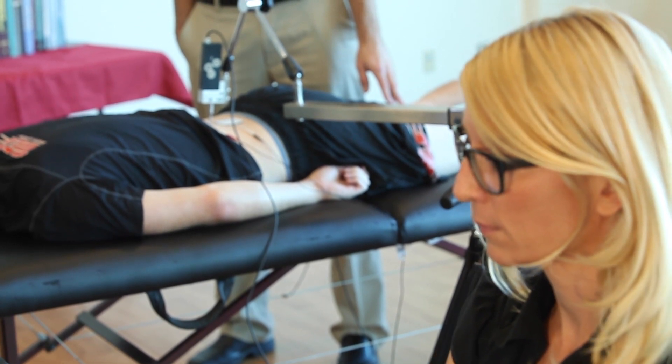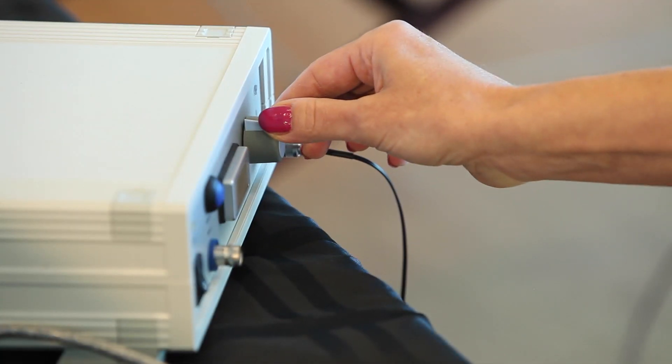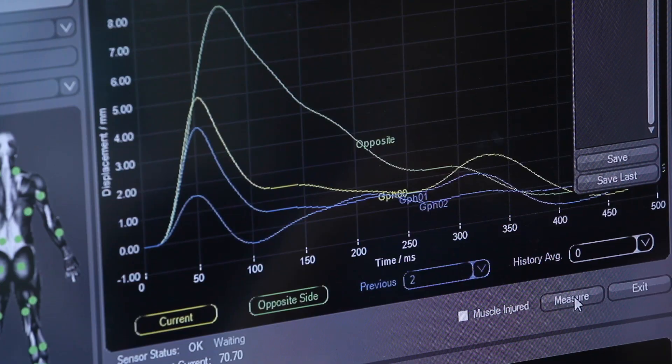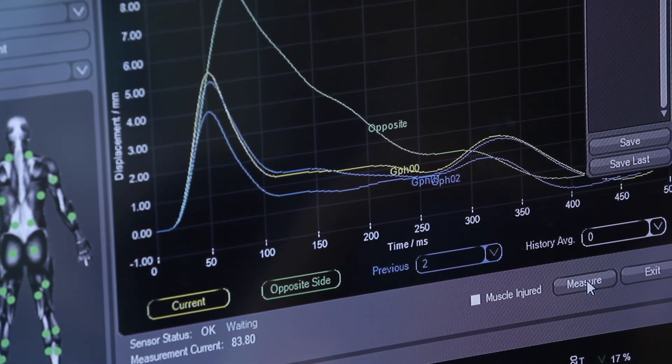The first measurement is delay time — when the impulse goes to the muscle, how long does it take for that muscle to start contracting? Next is contraction time, the length of time it takes for the muscle to fully contract. After that is sustain time, how long a muscle can sustain that strong contraction. Relaxation time is the time from full contraction down to below 50% of that contraction. And displacement is how much the muscle displaces from the muscle belly.